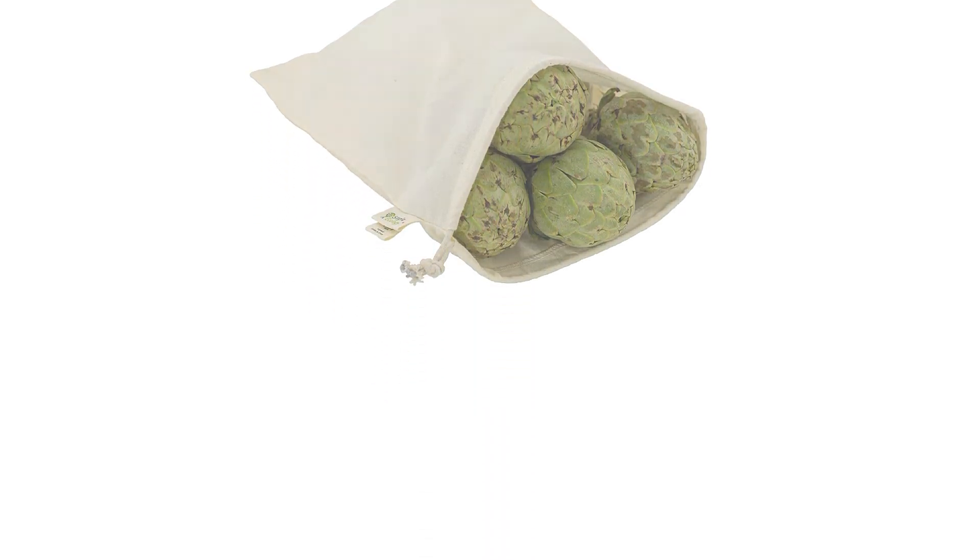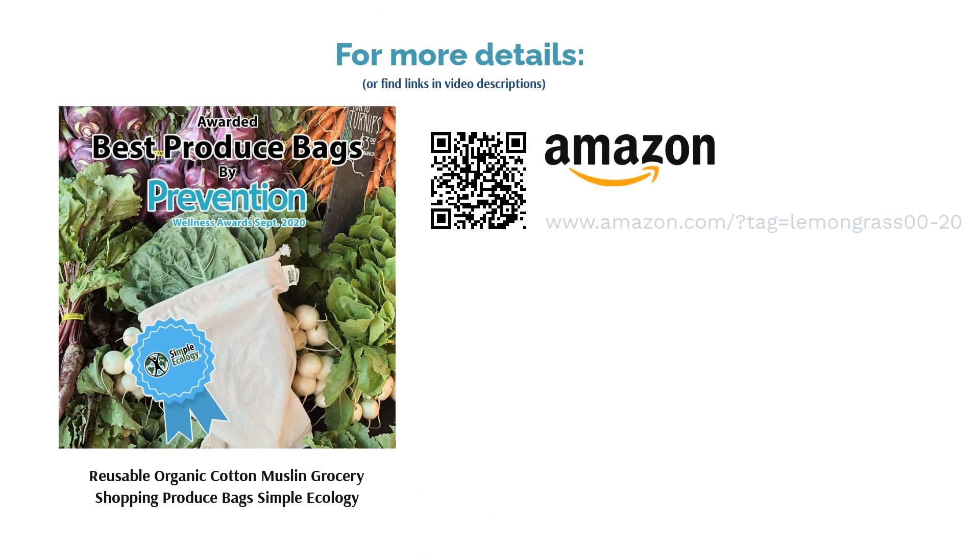However, happy buyers said the bags were durable and sturdy enough to hold bulk items. Many also loved that their greens stayed fresh for an extended period of time.